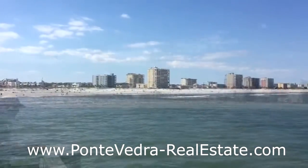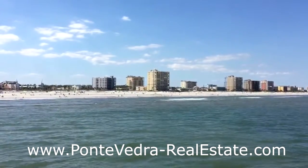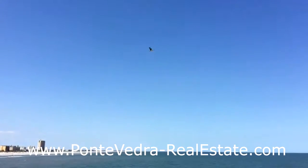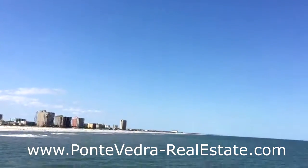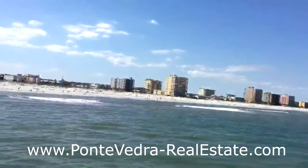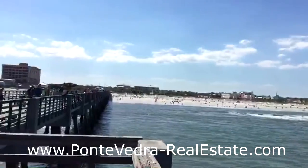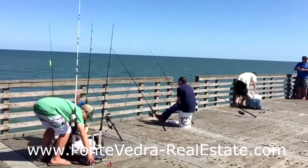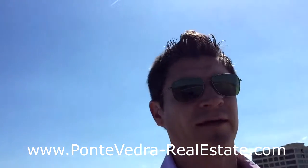Look at Jacksonville Beach from the end of the Jacksonville Beach fishing pier. There's an osprey overhead looking to make a kill — a very large predatory bird that's common down here in North Florida. A lot of folks out fishing today, it's a great day to do it. Just a stellar day and a great place to be.